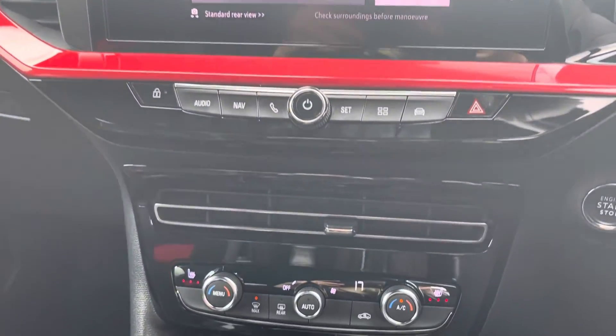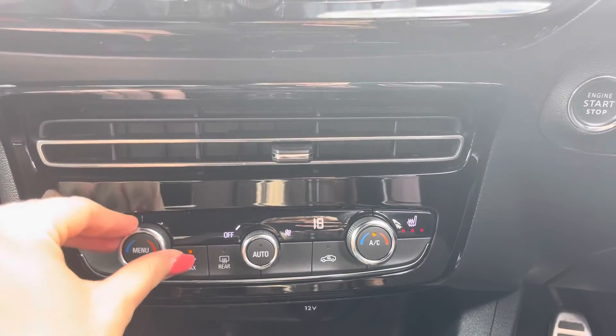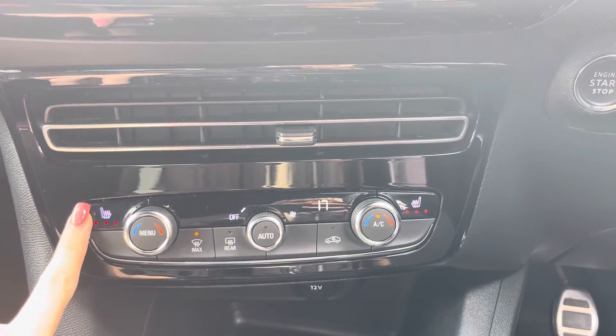Just below there is where you'll find your controls for your air conditioning, ensuring the internal temperature is perfect for you and your passengers all year round, and you do also have your buttons there for your heated seats — as you can see you do have three settings to choose from.